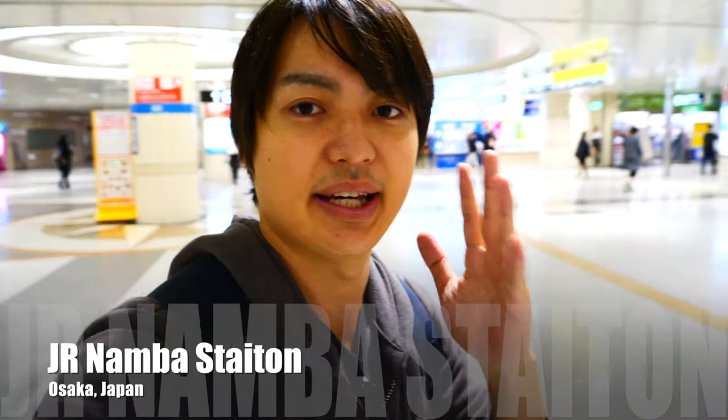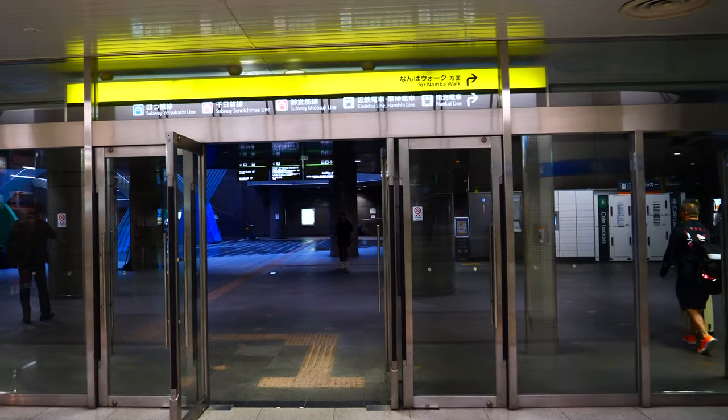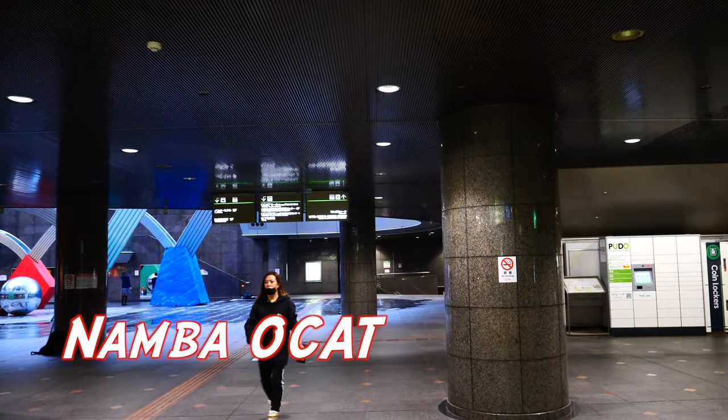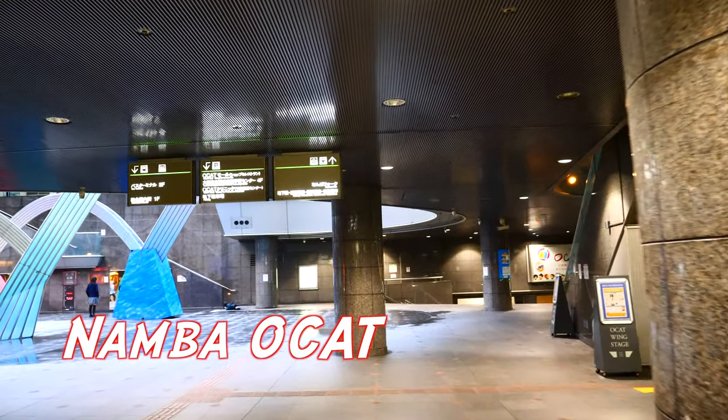That's the exit. After you get out from the exit, just keep straight and then go downstairs. There is a way to get there from the overground, however I recommend you to go from the underground. Now I'm in OCAT where the bus terminal is located. If you want to see how OCAT looks like, please check my other video.